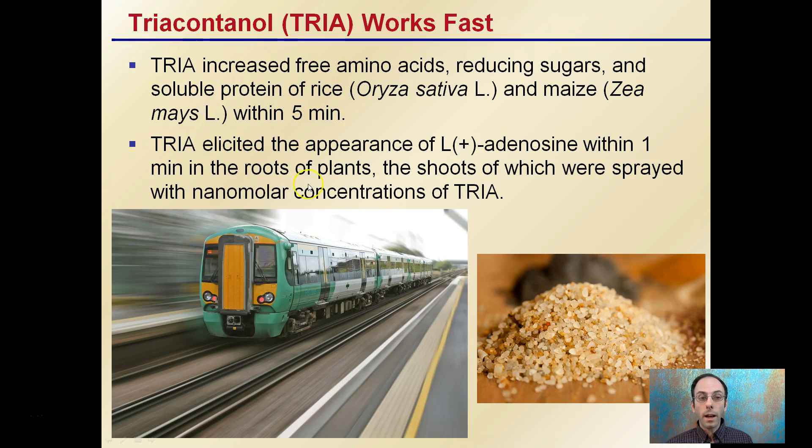Being applied at nanomolar concentrations — that's very small concentrations — there have been reports of roots and shoots noticing an effect within one minute. So this hormone in particular can work extremely fast. One to five minutes after application, there can already be a plant response. That's important to keep in mind, as you can change the potential physiology of the plant very quickly.